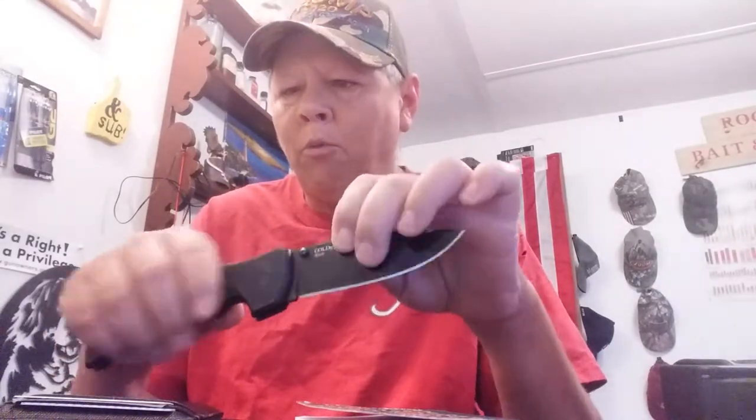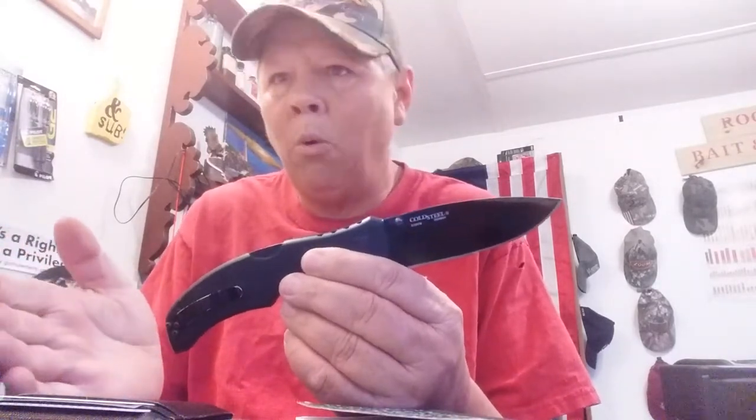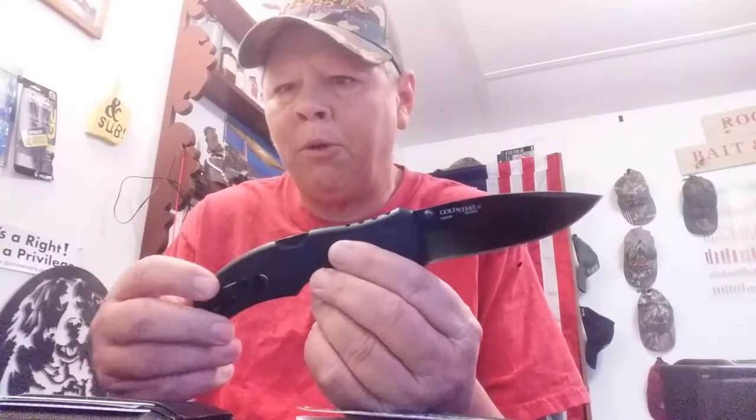The blade — the Recon 1. I know, y'all, it's made in Taiwan, but it's a pretty good blade and I love the Triad Lock. It's one of the strongest locking lock blades you can get. I've seen people stab these into trees and use it as a step to step up on something and they don't break. But sometimes I'll swap this out for a multi-tool, depending on where I'm going or what I'm doing. If I'm going camping, I may swap it out for a multi-tool or something like that.